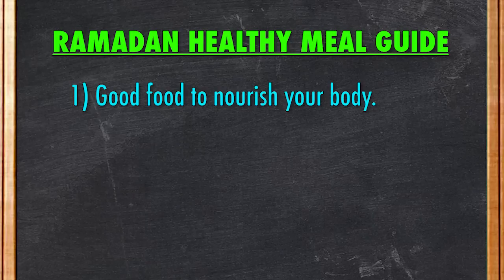Hi everyone, it's Joanna here. The month of Ramadan is approaching and fasting in the month of Ramadan is an excellent opportunity to make significant lifestyle changes. For the Muslim, it also teaches you to manage and practice spirituality, which includes not eating excessively. I'm not a Muslim, however, I have practiced fasting for several days and it can be challenging, especially when you have to fast for more than 17 hours in a day. What I'll be sharing with you in this video is a Ramadan healthy meal guide — good food to nourish your body, portion sizes, and food to avoid which may defeat the purpose of fasting.